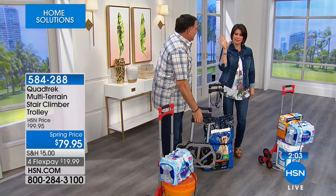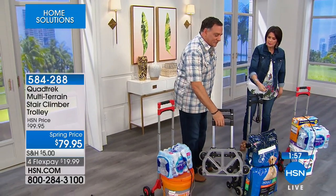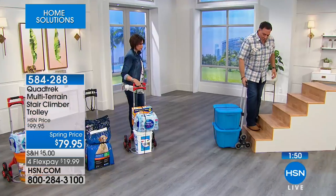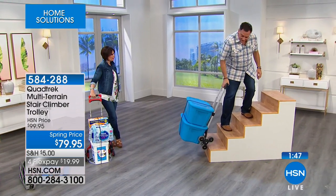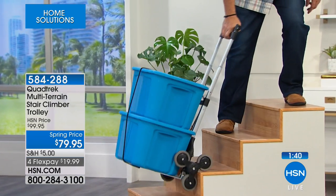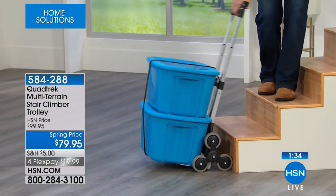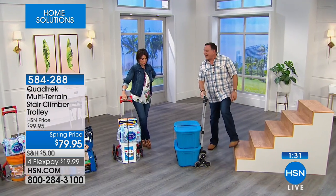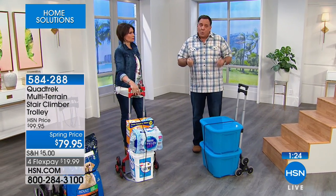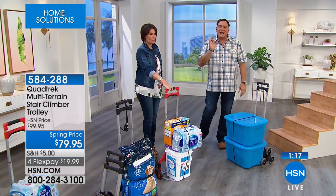Even if you don't have stairs, it's great for those two or three little steps that can be really difficult. Look how easy this is for me going up — and then coming down, the wheels rotate so that two are always in contact. These are full bins — I don't want to carry these up and down one at a time, but I can take two with this dolly. 150-pound capacity, but only eight pounds itself, and it completely folds up for storage. A traditional dolly would have to go in the garage, taking up space, and you'd never take it up stairs.